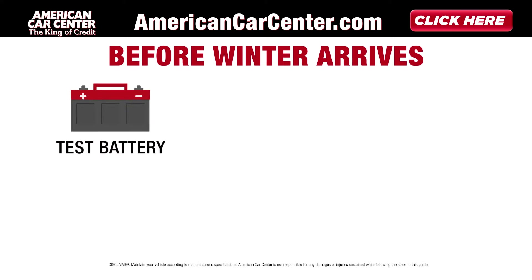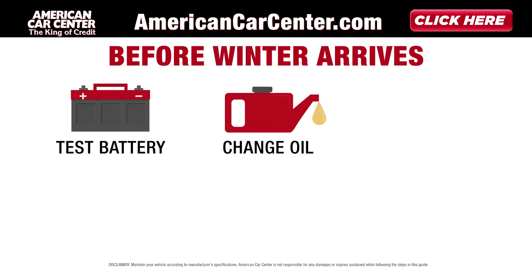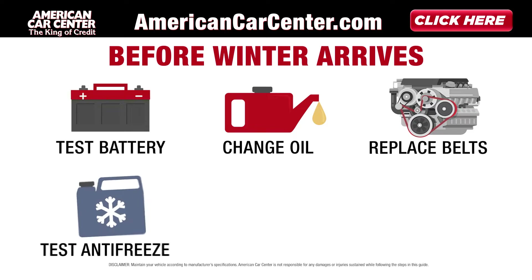Before winter arrives, examine and test the battery, change engine oil, replace cracked belts or hoses, and test the antifreeze.